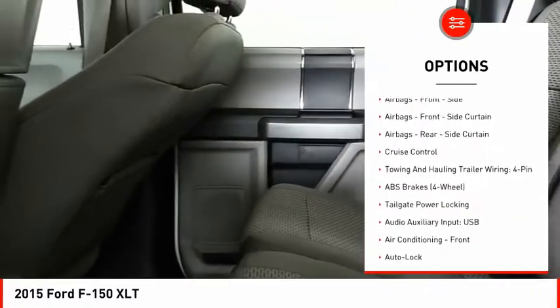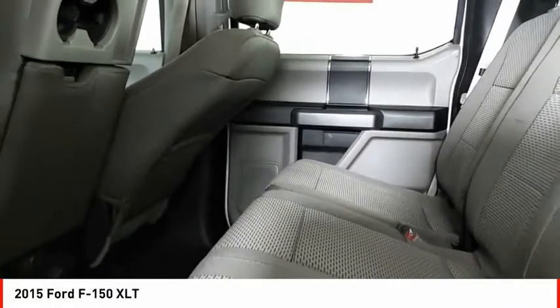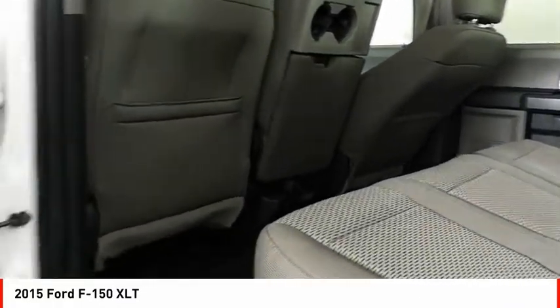Front suspension type: double wishbones. Front suspension type: strut. Roll stability control. Daytime running lights. Fog lights. Power brakes.